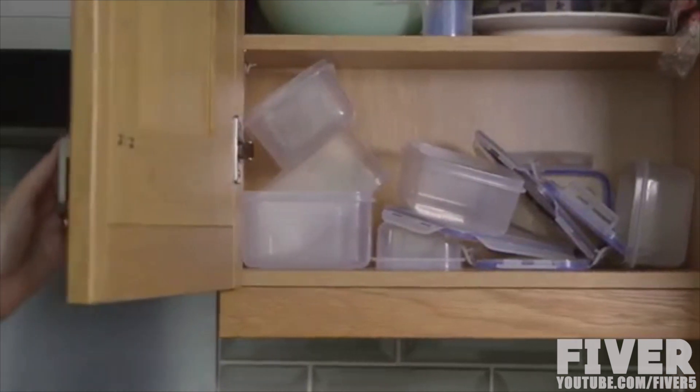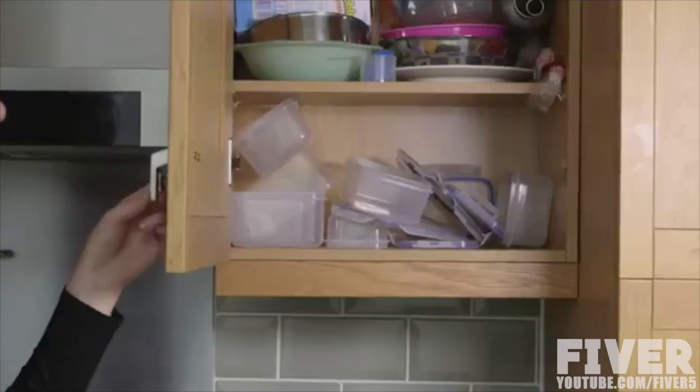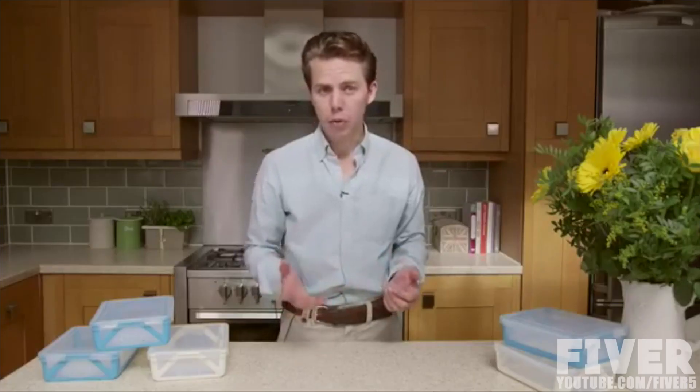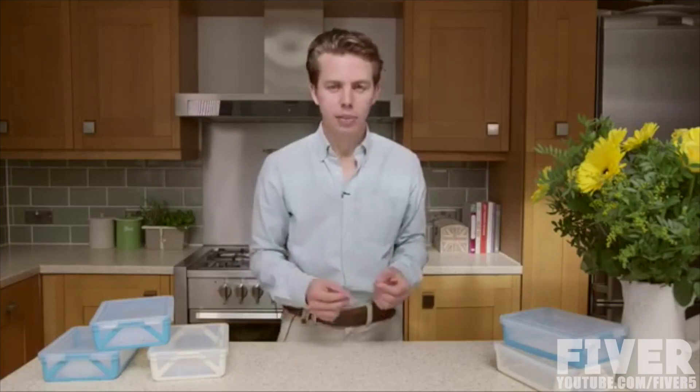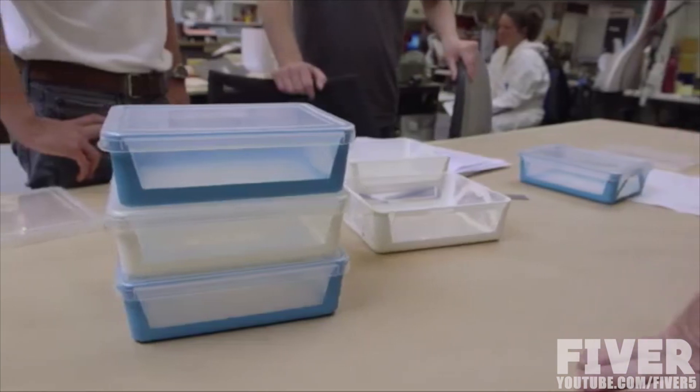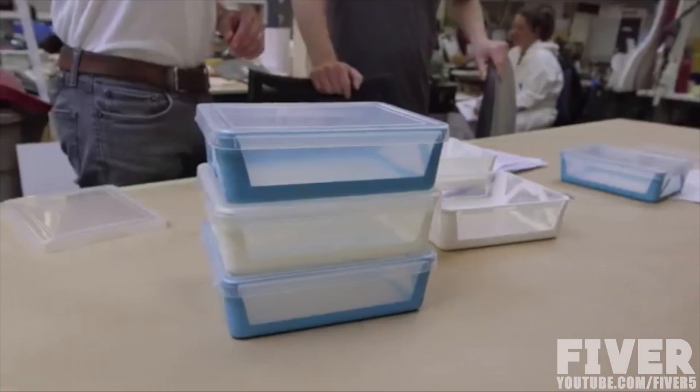We all have that one cupboard that's forever messy and never big enough. How often do we find ourselves trying to find that lost lid? Bringing an idea that in paper form at least seems so simple to life hasn't been without its challenges. We've considered hundreds of different designs and met with dozens of manufacturing teams across the UK, harnessing it all to create FoldFlat. Food storage really needn't be bland or frustrating. Not anymore.